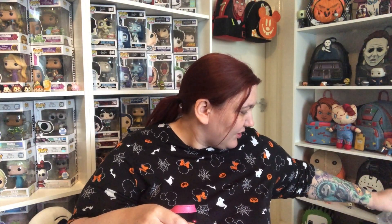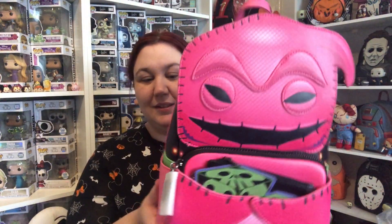It won't get off my hand! Oh my goodness. Okay, so here we have the bag — it's absolutely stunning. This is a Pop Loungefly, so it's based on one of their Pop Vinyls.